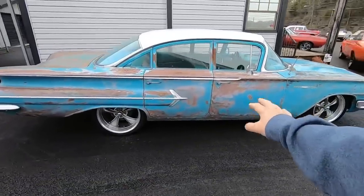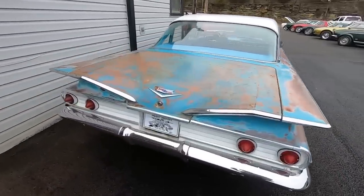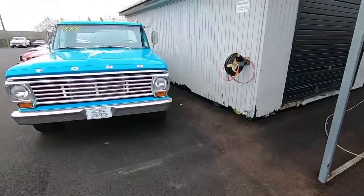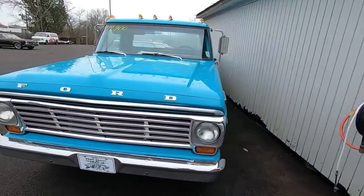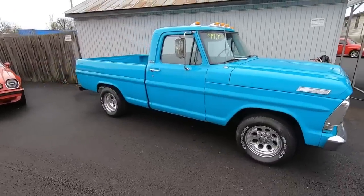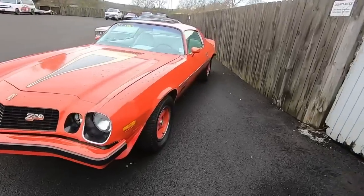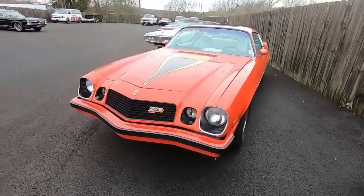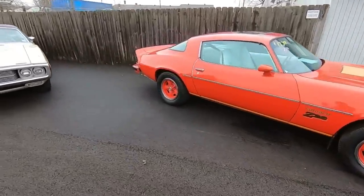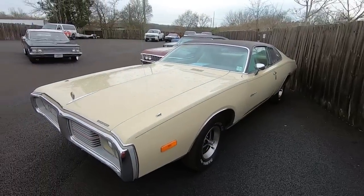I'm not sure what we're pricing this one yet, but we will have the information up on the website soon — patina four-door Bel Air. Coming on to the back: '67 model F100, 17.9. '77 model Z28, 12.9 on that one. '73 model Charger, 18.9.